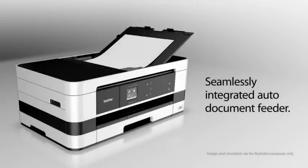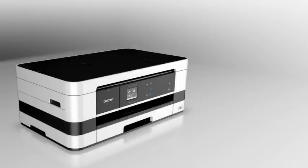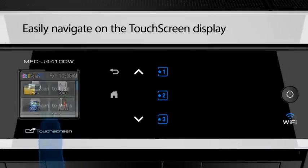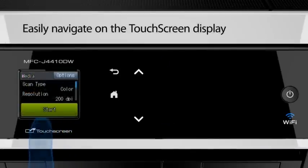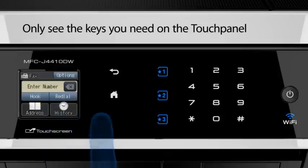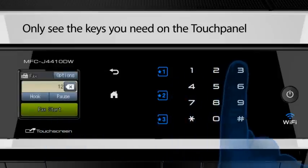Seamlessly integrated auto-document feeder. Easily navigate on the touchscreen display. Only see the keys you need on the touchpad.